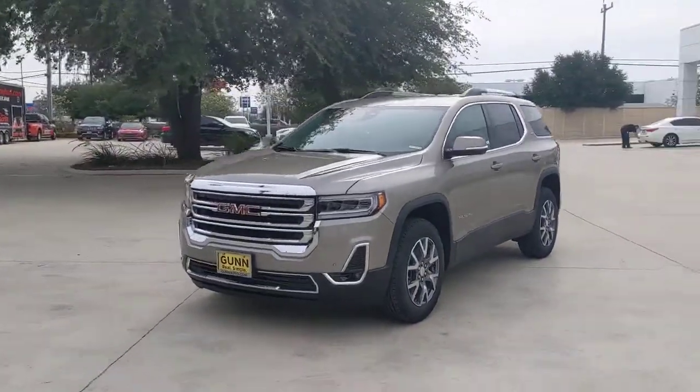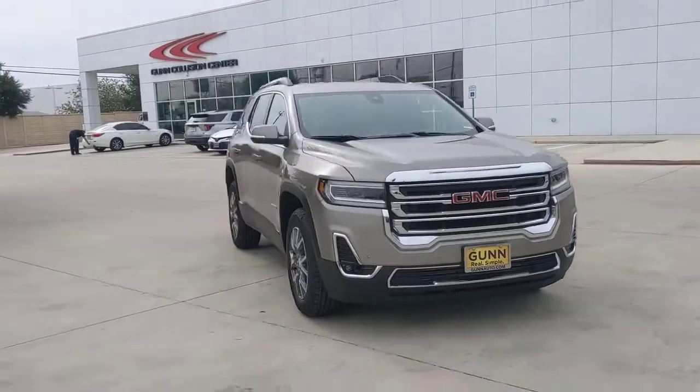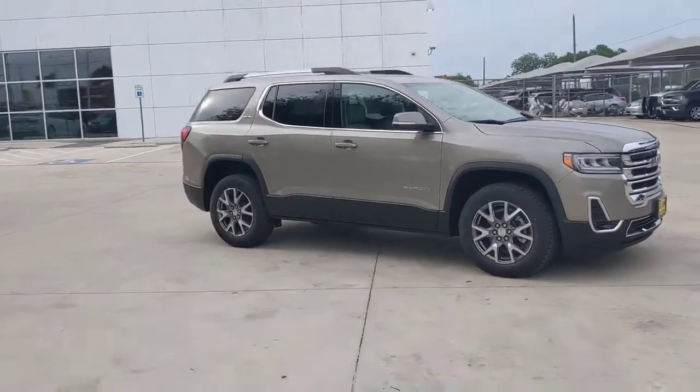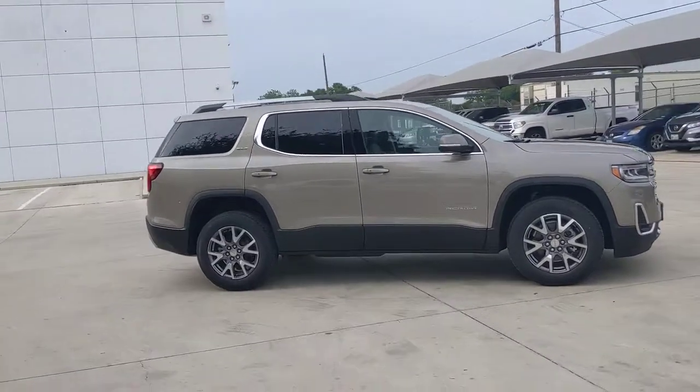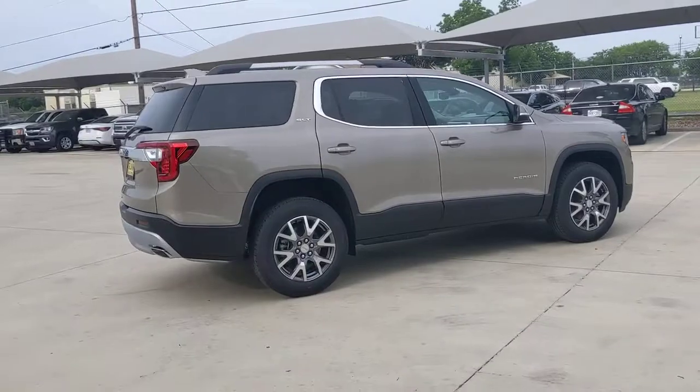Can you see yourself in the 2022 GMC Acadia? Answer the call to drive boldly into the future. Modern styling, advanced safety and infotainment tech, and a suite of creature comforts are on board to make every drive secure, confident, and relaxing.